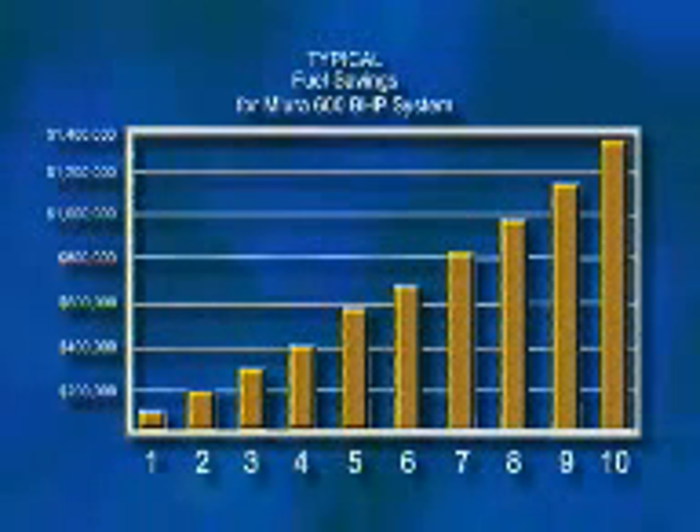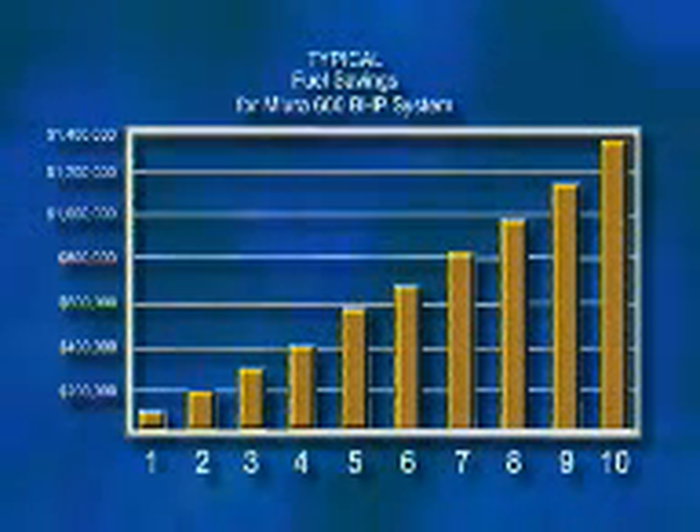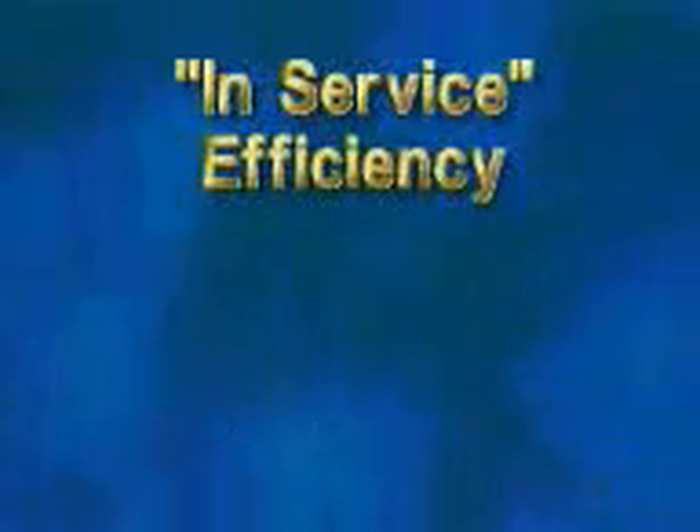While Mira's fuel-to-steam or fire rate efficiency appears to be only a few percent better than the competition, Mira typically saves about 20% in fuel in actual use. Mira explains this difference in fuel savings by in-service efficiency.